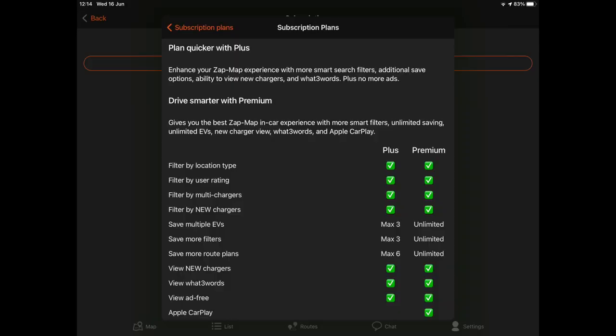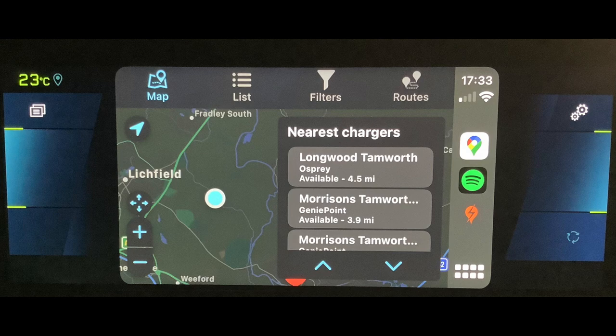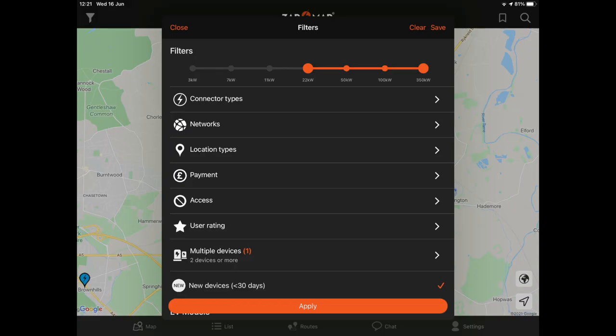The other really useful feature available on the premium option is that ZapMap now appears in Apple CarPlay, so you can actually use ZapMap as your sat nav, which is fantastic news. It's really quite good, and again it's up to you whether you think that's something you'd want to apply for. There are also more filter options now when you're searching the map.